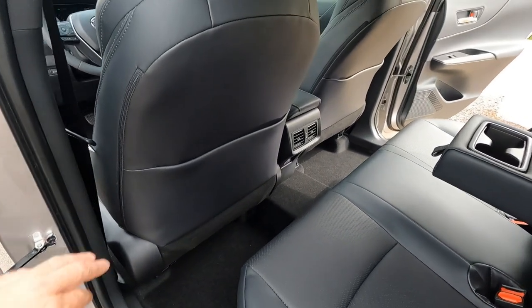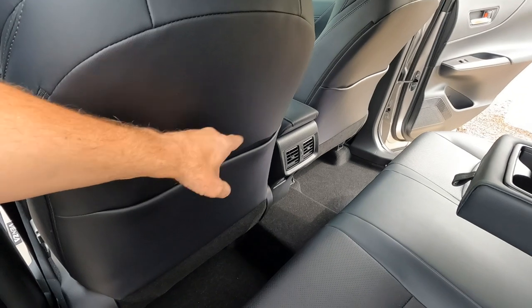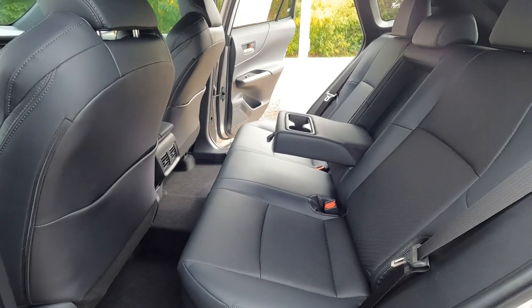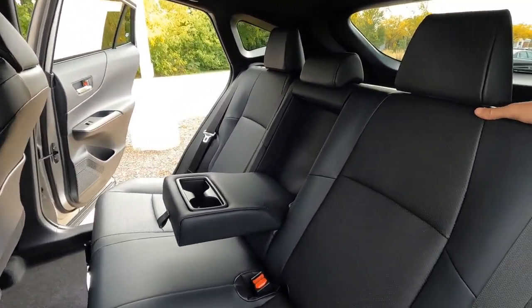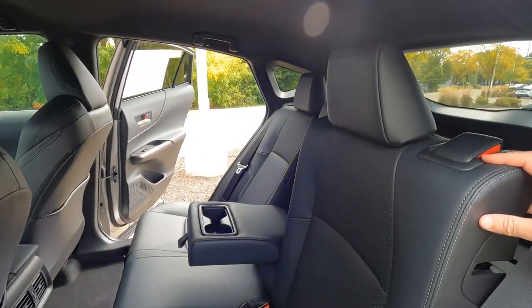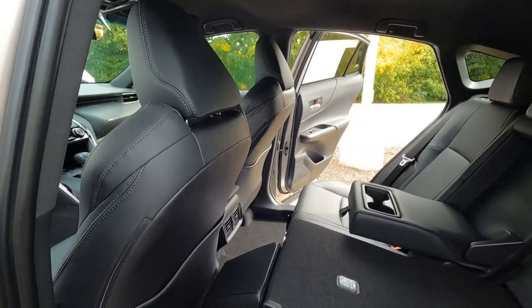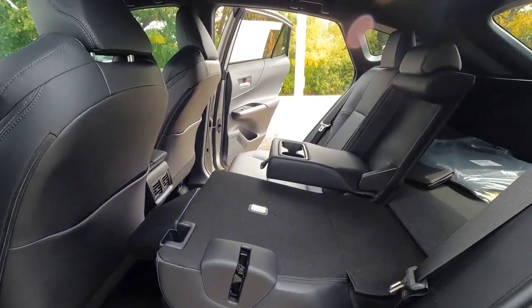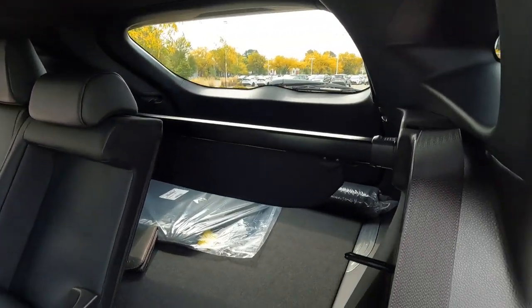The XLE does have pockets on the back of both front seats. The back seats themselves fold down 60/40, and the nice thing is they fold down to the point where you don't have to take the headrests out — I really like that. You also get access to your trunk once that's folded down.